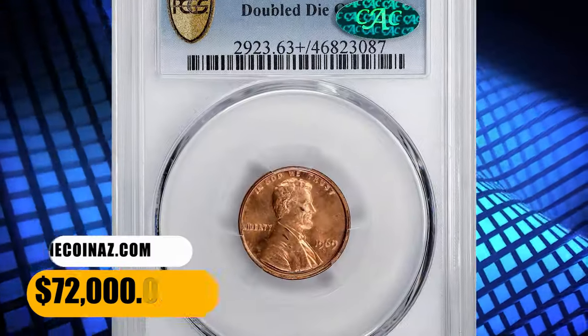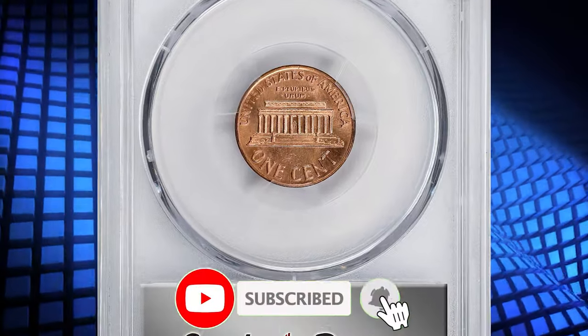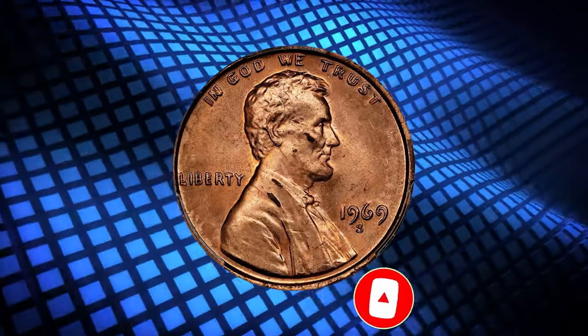Thanks for watching this video. We hope you found this information helpful. If you did, then please consider hitting the like and subscribe buttons below. Stay well and see you in the next episode.